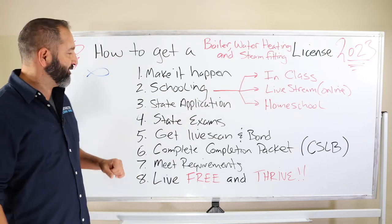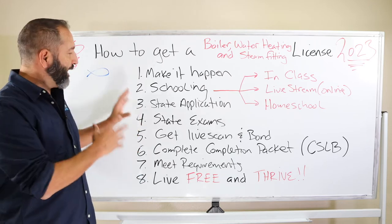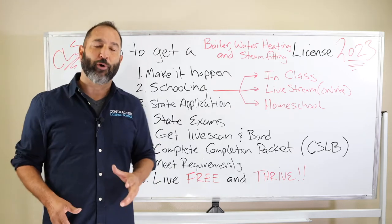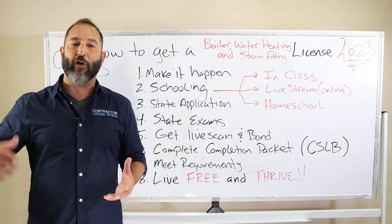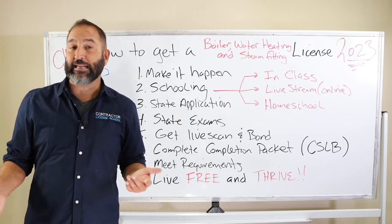Each option is a little bit different in price, so go to our website, click on info, scroll down and look at all those kinds of things. Once you complete the schooling, we're going to help you with the application process. That application is a little over 30 pages — it can be quite daunting — but you don't have to worry about that because we've been doing this so long we could do it in our sleep. We gather the right information and help you fill it out, making sure all the i's are dotted and t's are crossed.